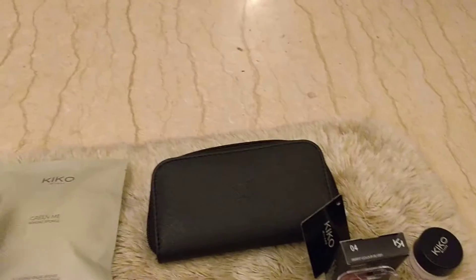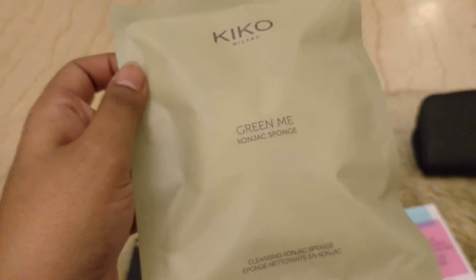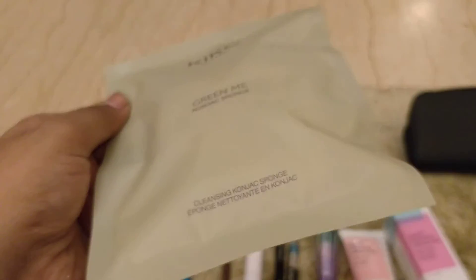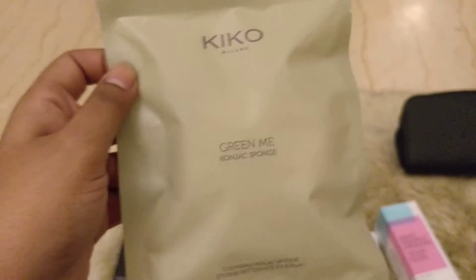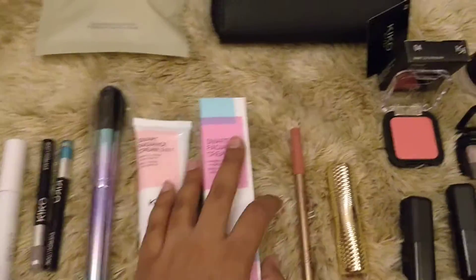We got one konjac sponge - it's supposed to be made from vegetable extract and it's supposed to exfoliate the skin. I used this today and it was pretty good. It's the first time I'm using a konjac sponge. It's white on the inside and has a nice string to hang it.